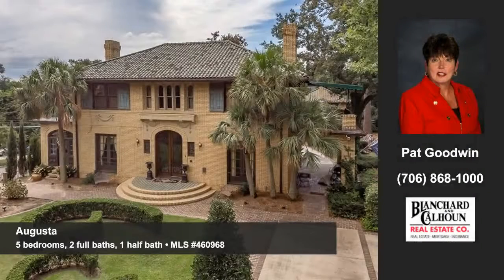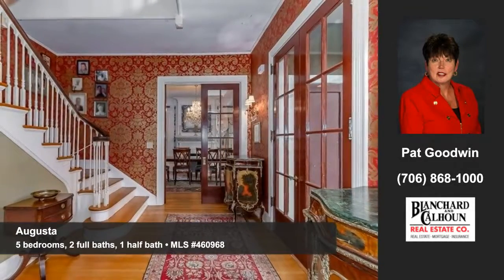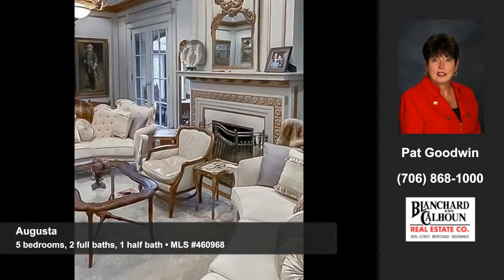Pat Goodwin of Blanchard and Calhoun presents this great home in Augusta. This beautiful restored 1924 Italian Renaissance home was designed by renowned architects. This is an elegant and statuesque home in every detail. Discover splendid architectural details and moldings throughout.